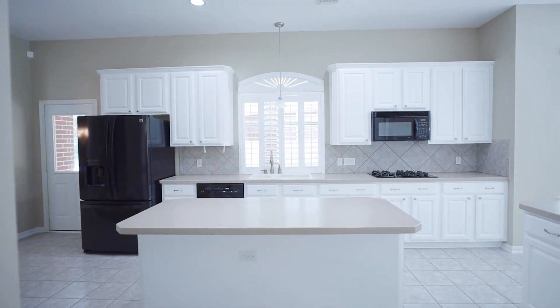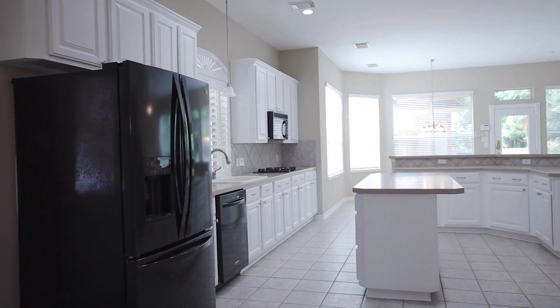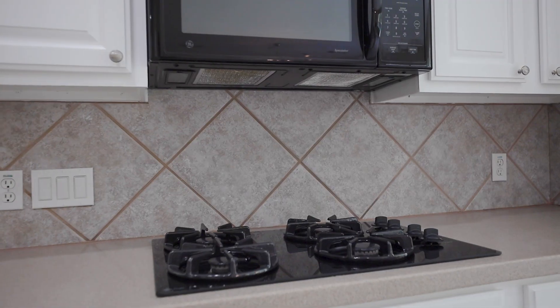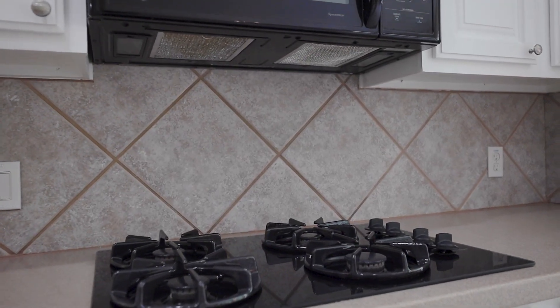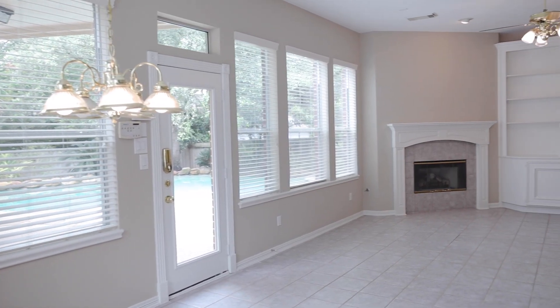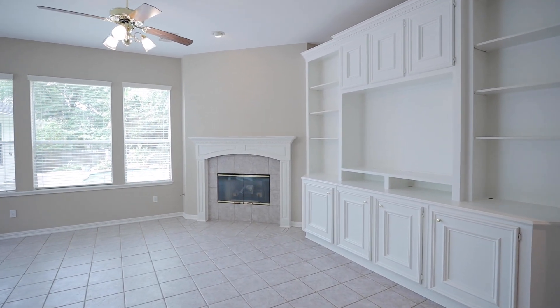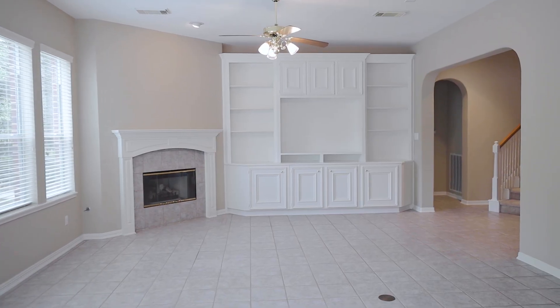This island kitchen with Corian counters, sparkling white cabinetry, soft-close drawers, plantation shutters, double oven, and large walk-in pantry overlooks the breakfast room and den with built-ins, gas log fireplace, and a door with access to the backyard and patio.